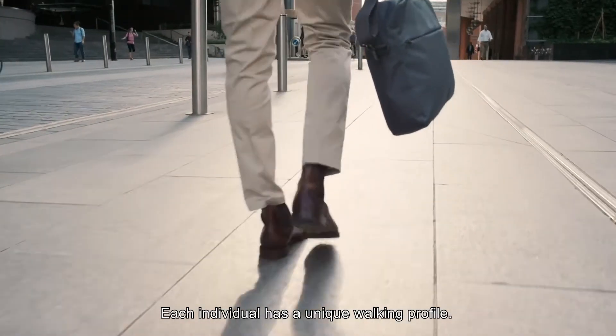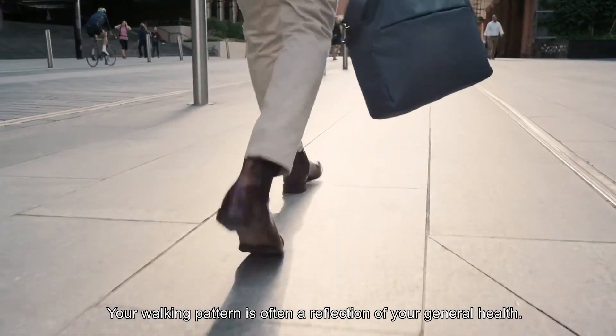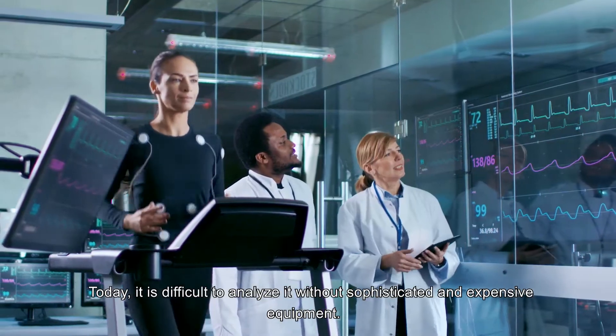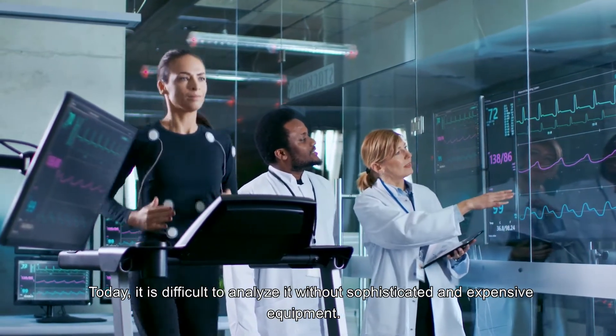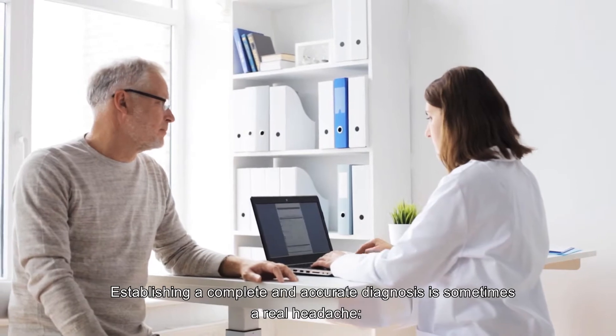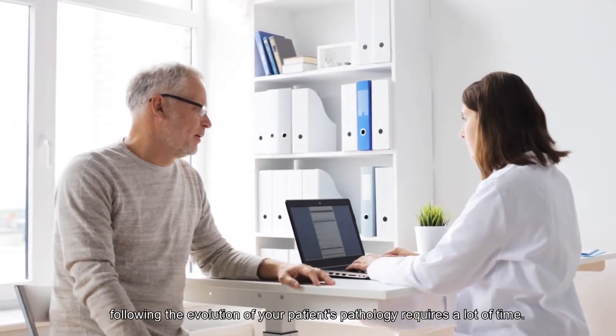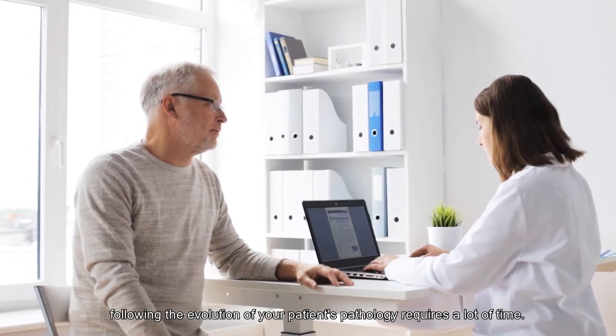Each individual has a unique walking profile. Your walking pattern is often a reflection of your general health. Today, it is difficult to analyze it without sophisticated and expensive equipment. Establishing a complete and accurate diagnosis is sometimes a real headache. Following the evolution of your patient's pathology requires a lot of time.